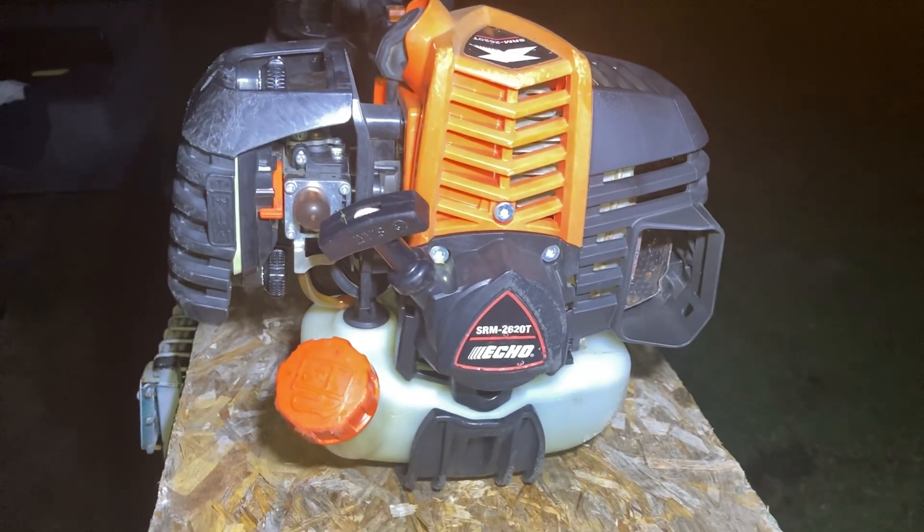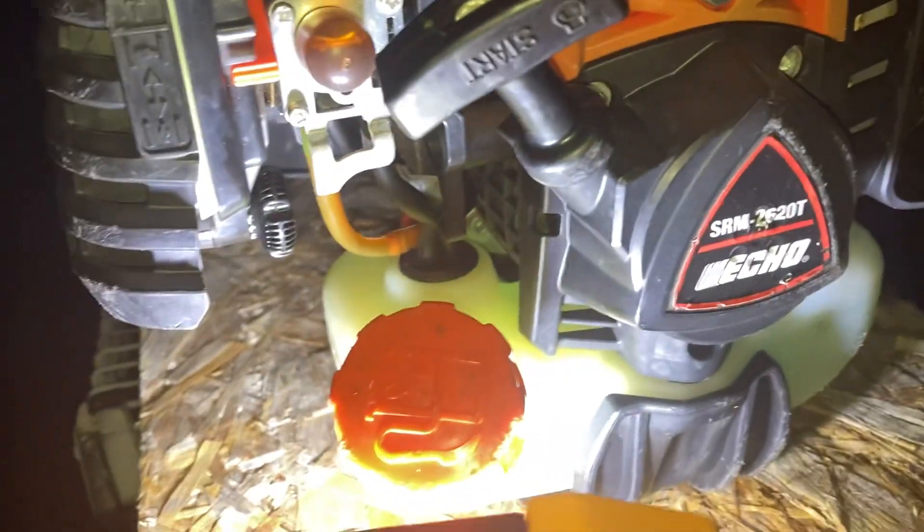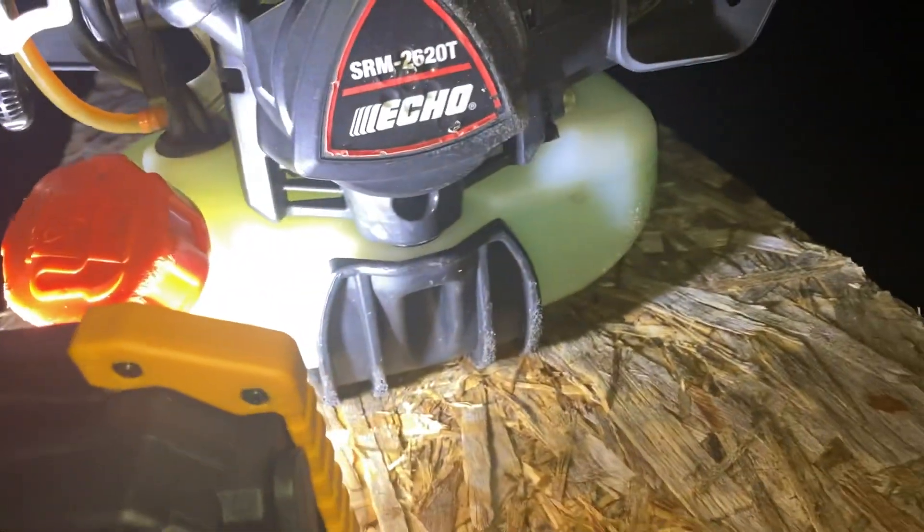The only other thing I would probably do to this is get a set of air filters for it. Because the original pre-filter actually broke — it was just dry rotted. But the original air filter that's still in here seems to be in pretty good shape. I cleaned it up.